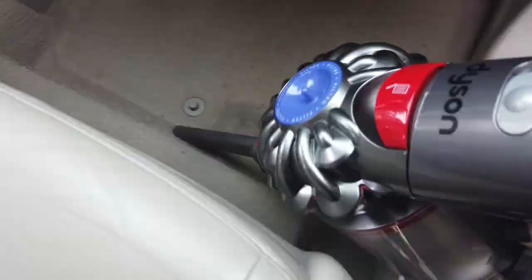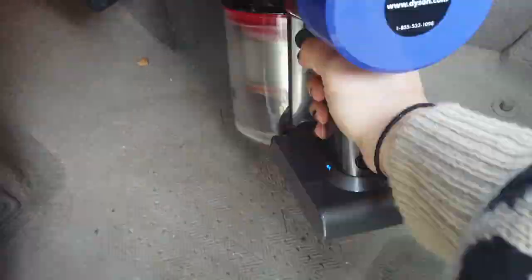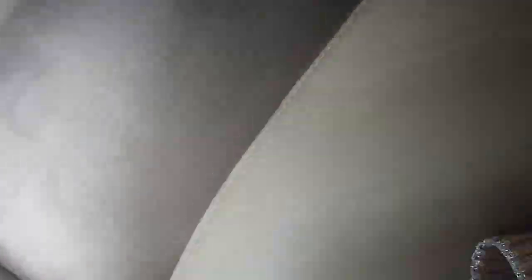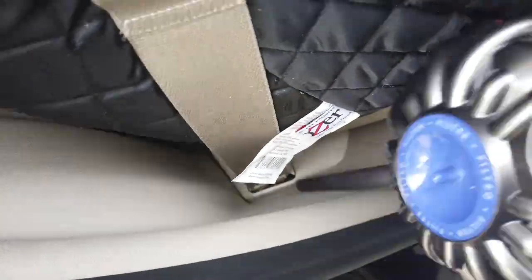Next thing I do is vacuum the floors using my Dyson stick vac. In pretty much all vehicles, this is the cleaning step that can often make the biggest difference, because we're always tracking in dirt and debris into our vehicles. Personally speaking, I also tend to get a lot of sand in my car from trips to the park and the beach, which is such a hassle to clean out. Seriously, during the summer I need to make sure I vacuum my car out at least once a month, because the sand really starts to build up and it can eat away at the metal in your car.